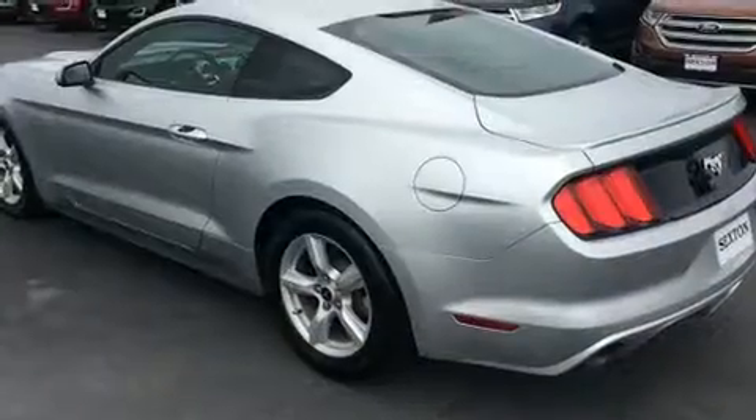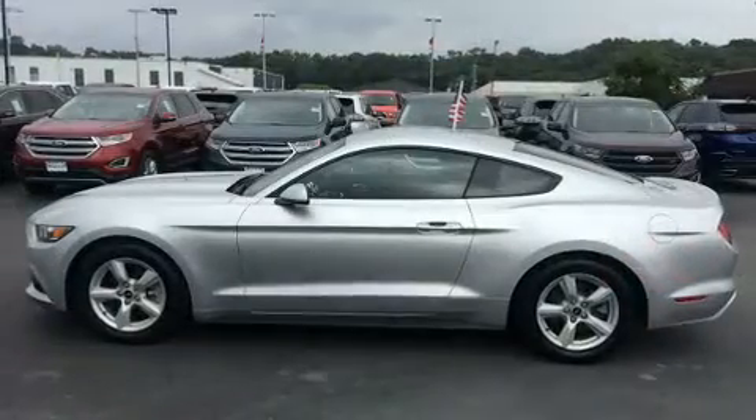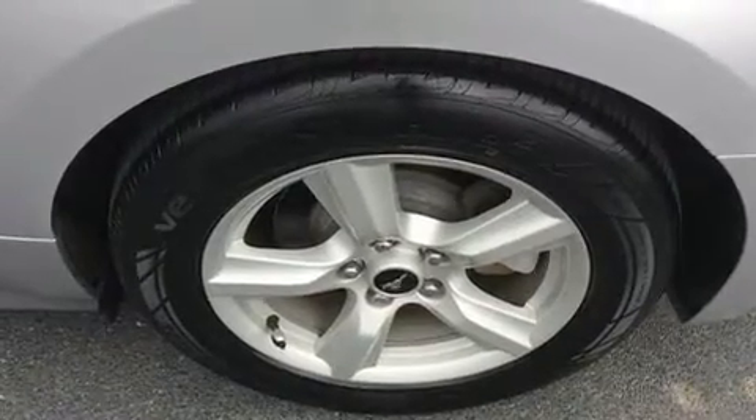It's equipped with tons of terrific amenities but it won't break your budget, like power windows, mirrors, and seats, adjustable headrests in all seating positions, speed sensitive wipers, heated and ventilated seats, front dual zone air conditioning, front fog lights, turn signal indicator mirrors, and remote keyless entry.